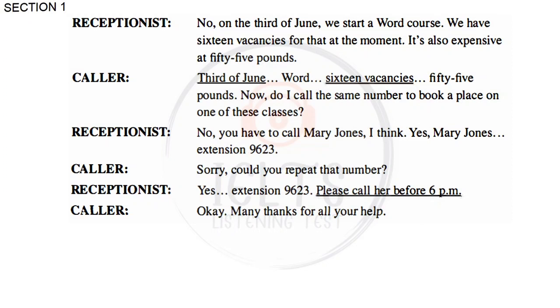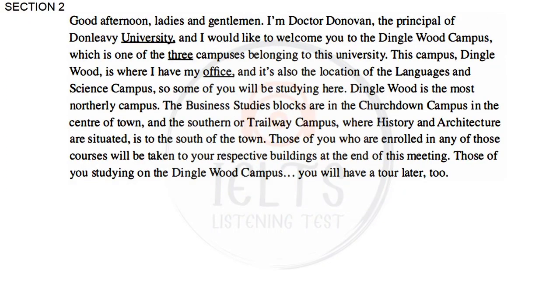Many thanks for all your help. Good afternoon, ladies and gentlemen. I'm Dr Donovan, the Principal of Don Levy University. I would like to welcome you to the Dinglewood Campus, which is one of the three campuses belonging to this university. This campus, Dinglewood, is where I have my office, and it's also the location of the Languages and Science Campus, so some of you will be studying here.